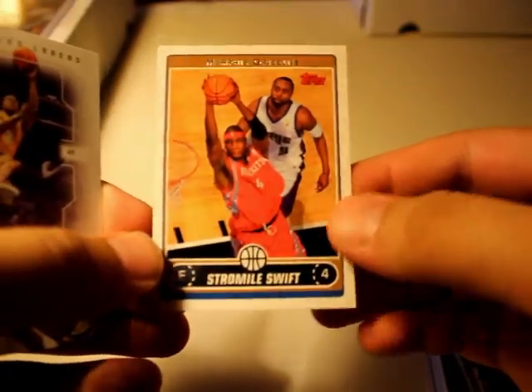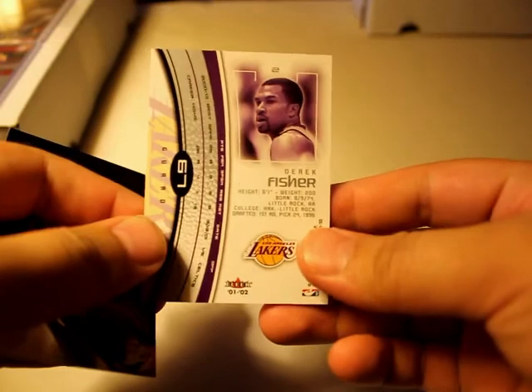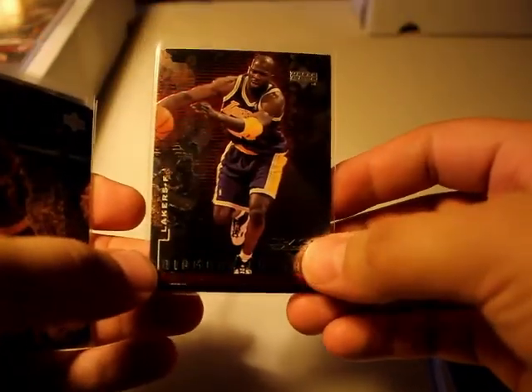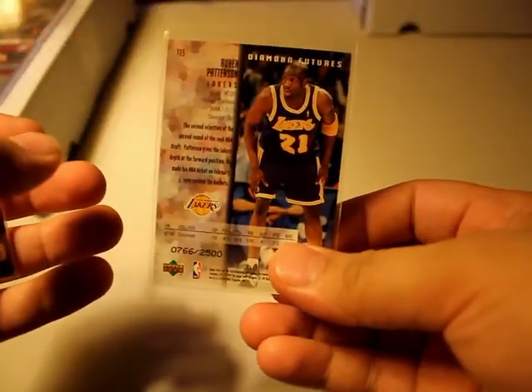Here we have another one — Rockets. Derek Fisher, picked him up as well. This is for 01-02, and they have a Black Diamond Derek Fisher — awesome series. Have another one here: Black Diamond Glen Rice, and these are from 99-2000.